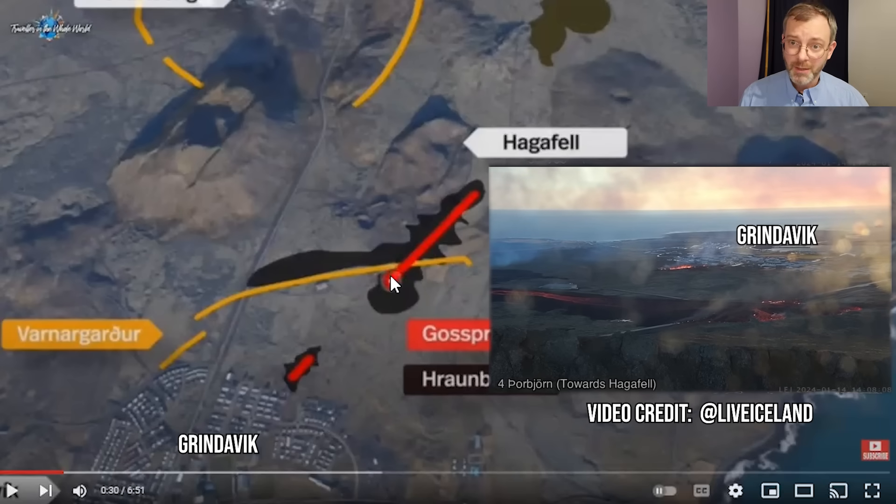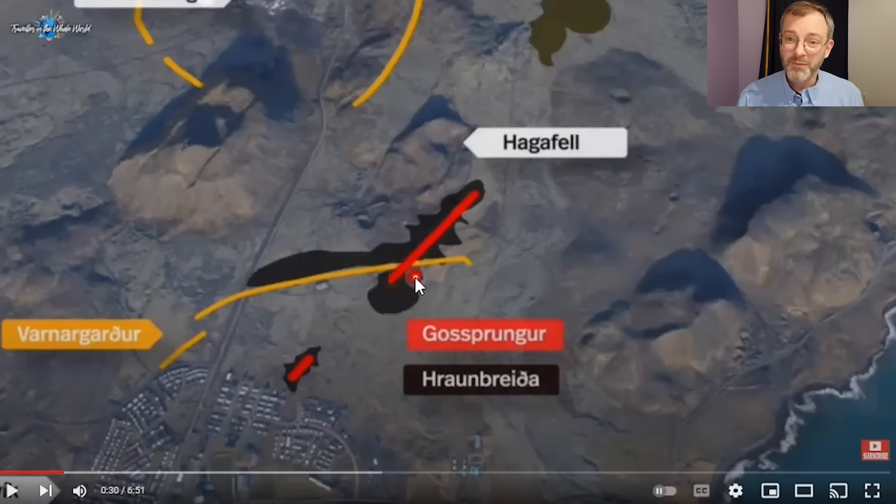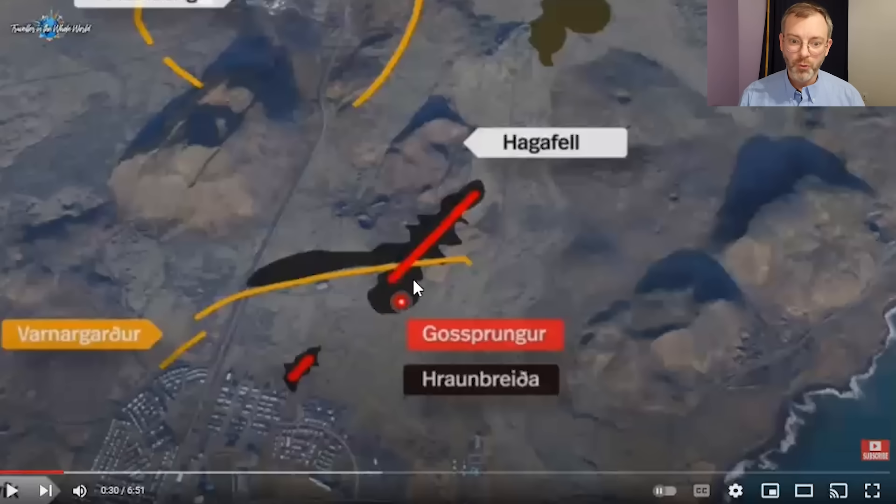The barrier is still functioning to some degree — you can see the lava has gone down along the wall, but some lava has breached and the fissure itself has breached this barrier. The barrier can still slow down the flow even with a gaping hole in it. As lava moves relatively slowly, that allows it time to cool down and solidify, potentially blocking up the hole if it solidifies. But if the fissure continues to erupt and more lava comes out, it'll just continue to flow through that gap.